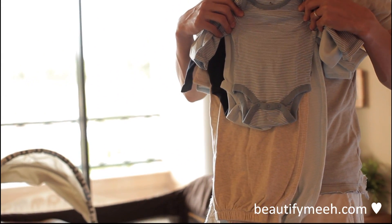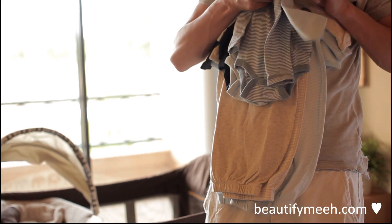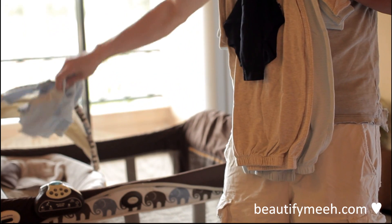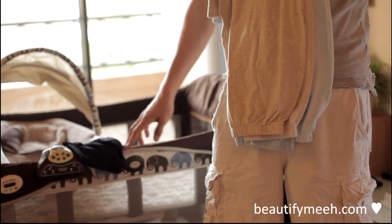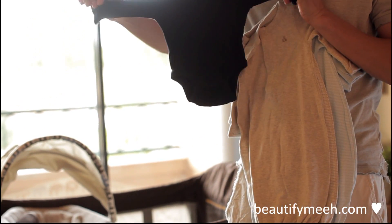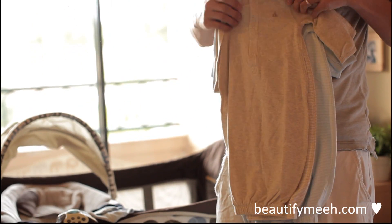We also got some clothes. These are from Baby Gap — I love clothes from Baby Gap, the material is really good and thick. So we got three long-sleeve bodysuits and four gowns.